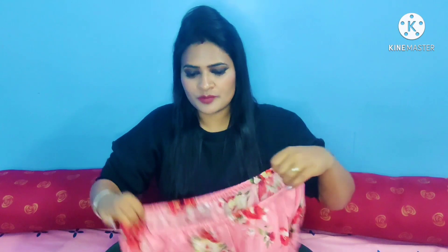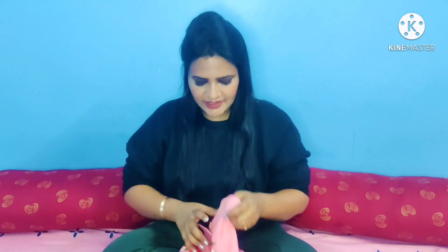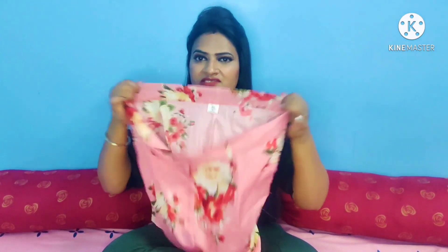Guys, one thing I would like to say — if you have any size, make sure you don't go with your exact size because it runs a little small. The best part about this is that it has a pocket in the back.